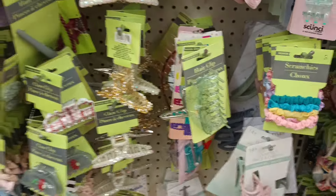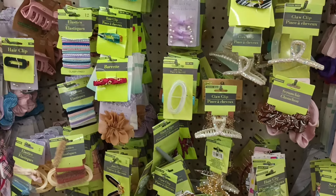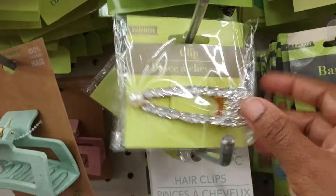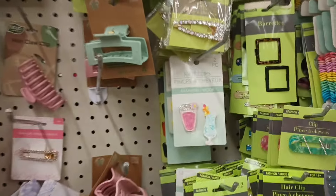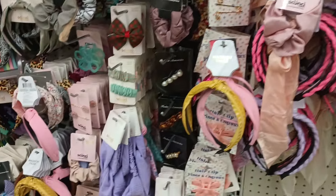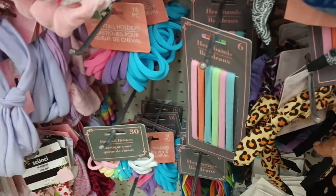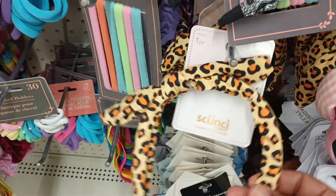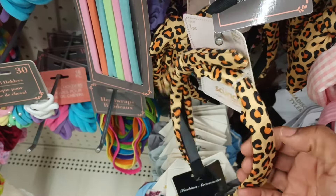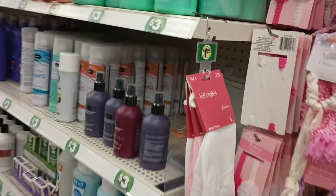I do like that scrunchie. Got some clips — I could be here in this section all day just looking at all the pretty hair clips and bows. I'm wearing this one right now, I have this in my hair — so cute! Love it. Got the bows. Oh, this is a headband — I have this in the stretchy headband style, but this one is actually a plastic one.